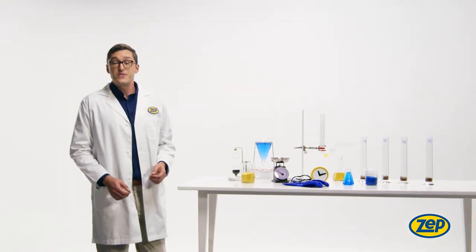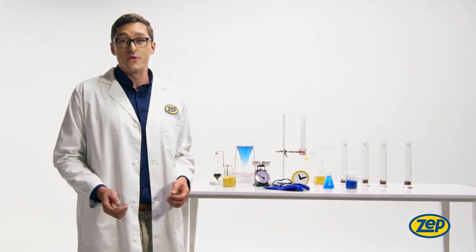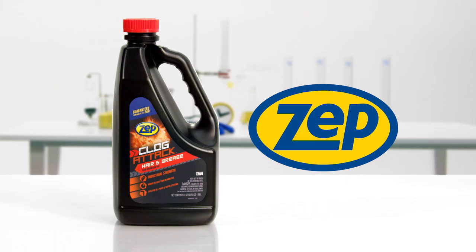So there you have it. ZEPP's advanced formulas give you a simple solution for the toughest of clogs, or your money back. That's a guarantee. ZEPP, trusted by professionals since 1937.